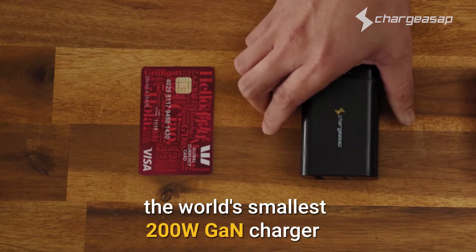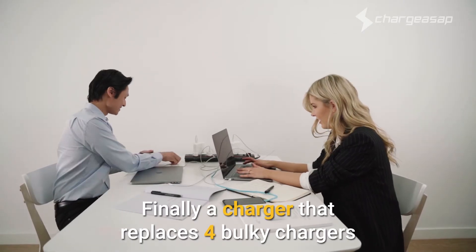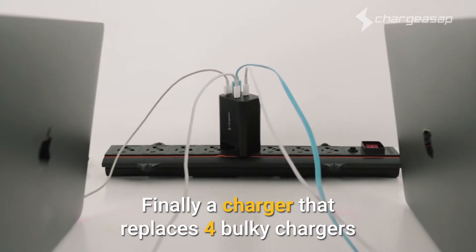We're excited to introduce Omega, the world's smallest 200 watt GaN charger. Finally, a charger that replaces four bulky chargers, meaning no more messy cables.